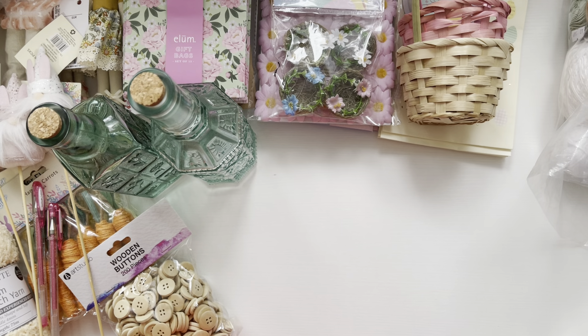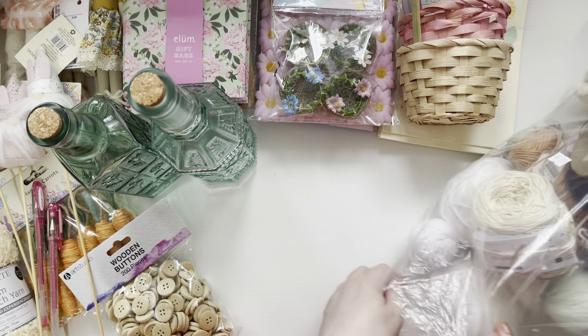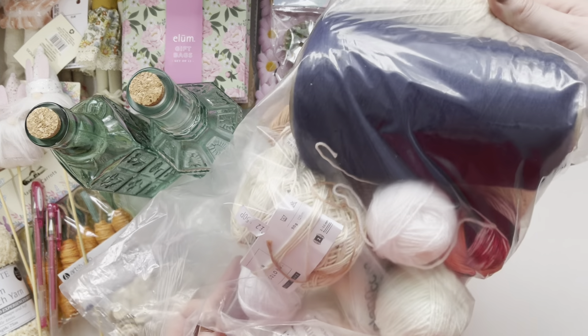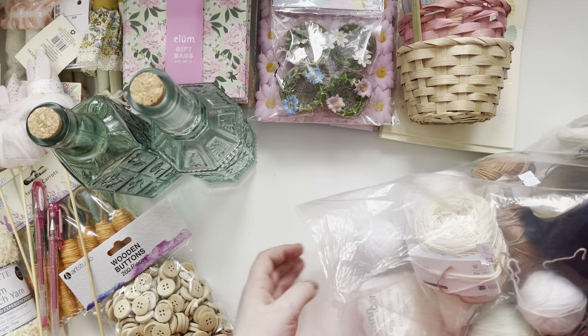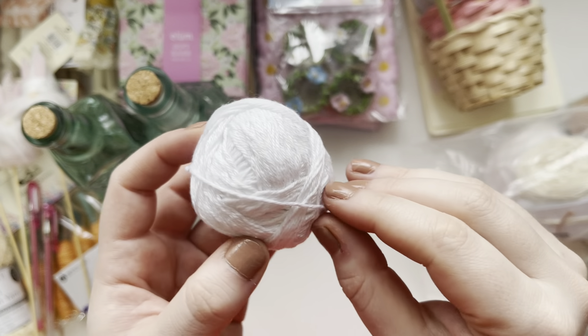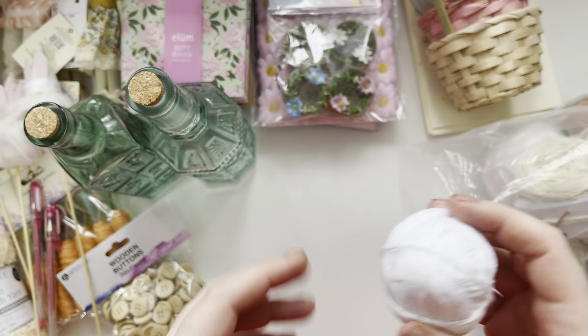So then we popped into a charity shop and I found this bag of like wool and stuff. I'm mainly going to use these — you know when you wrap presents up and you just tie different wools like trims around them? That's what I'm mainly going to use these for.